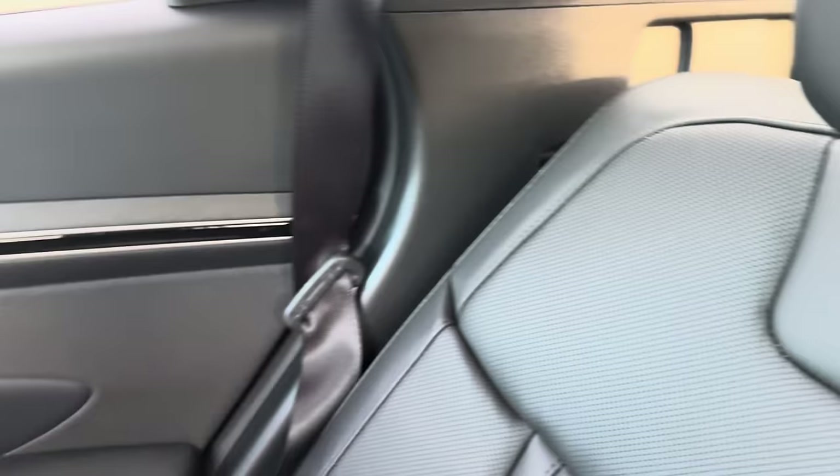Cup holders in the back. Bose speakers. Back passengers get their own vents and their own USB ports. Honestly, if you're in the market for a compact SUV, this is the best one to get. For around $40,000 I wouldn't get any of the Toyotas or anything else in this price range. The only real rival is the RAV4 and I think those are ugly. USB-A again back here — I really wish it was USB-C.